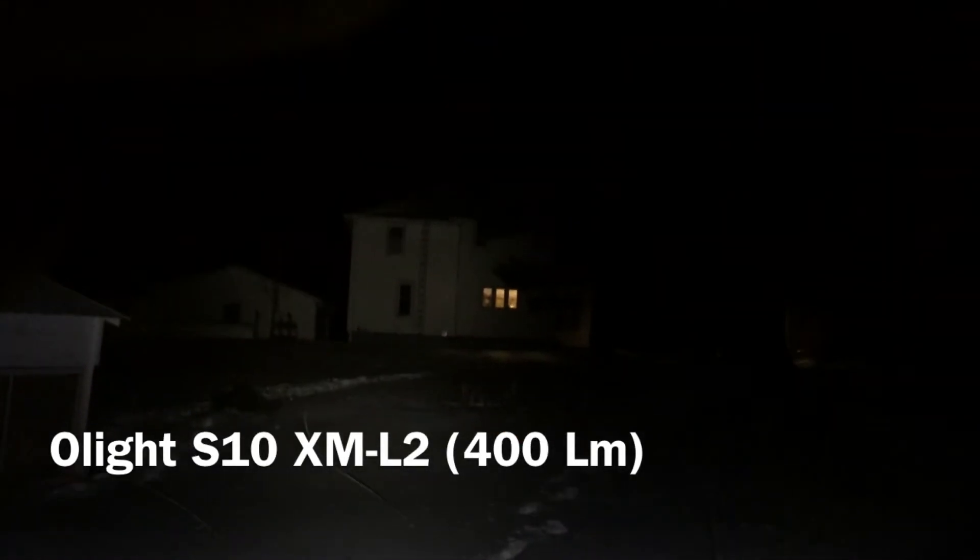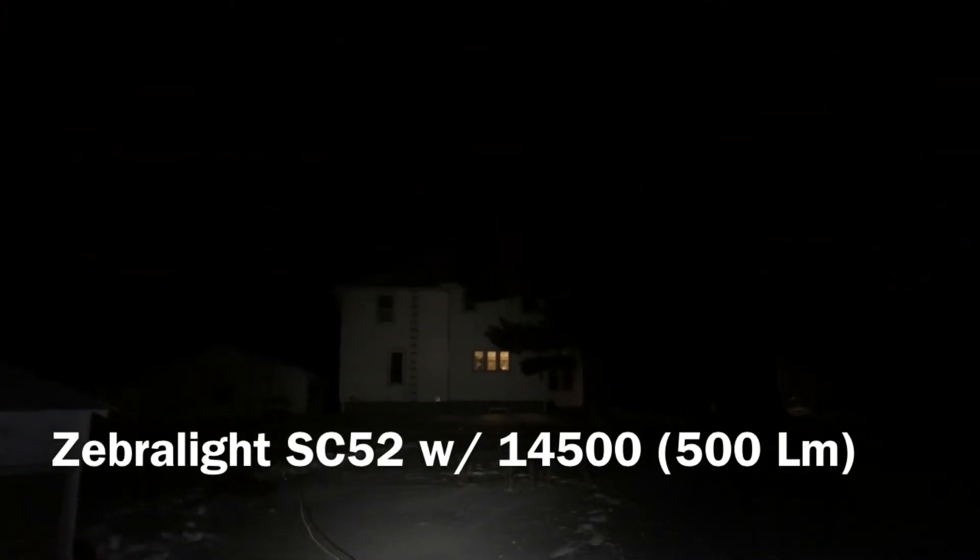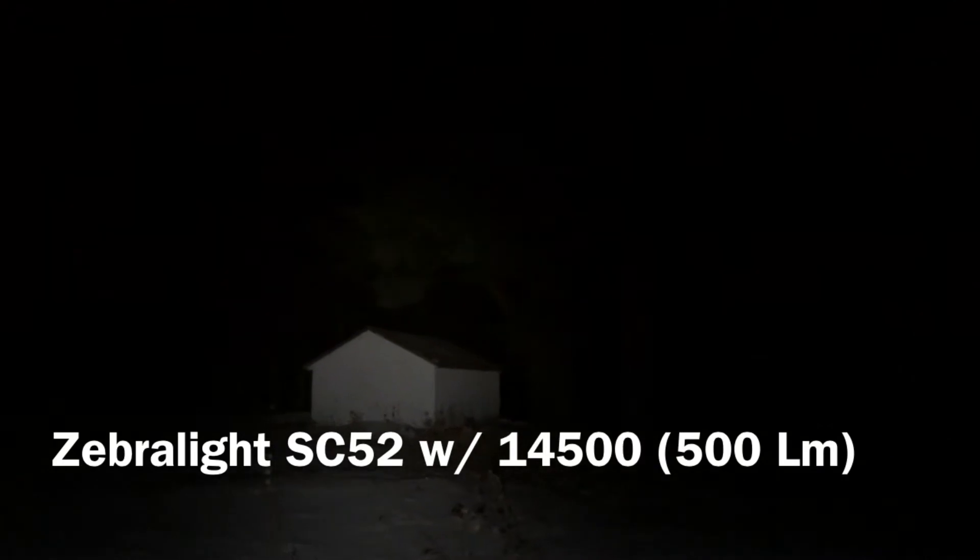Here is the Zebralight at 50 yards and then at 25 yards. Here is the Olight at 50 yards and then 25 yards. And here is the Zebralight with the 14500 — definitely brighter at 50 yards and 25 yards. Really the only one that's able to light up the tree very effectively.